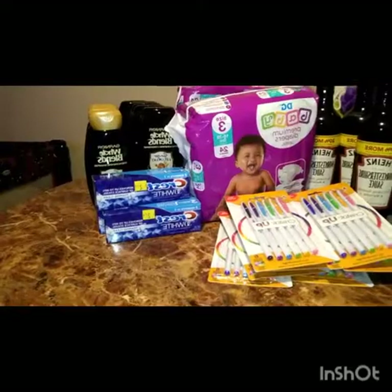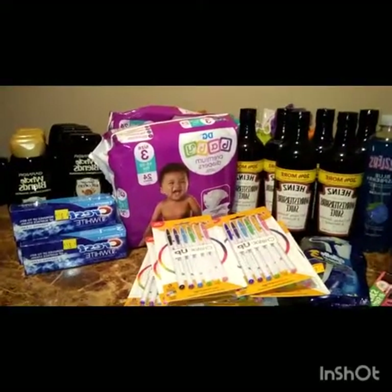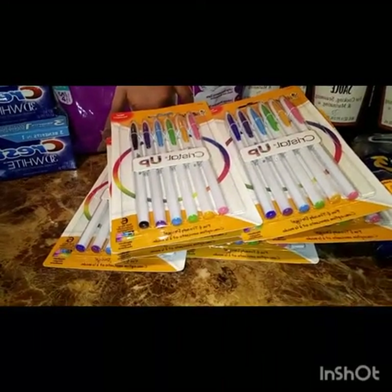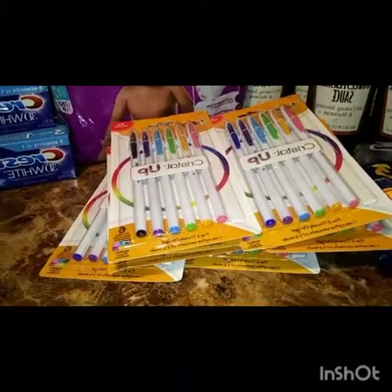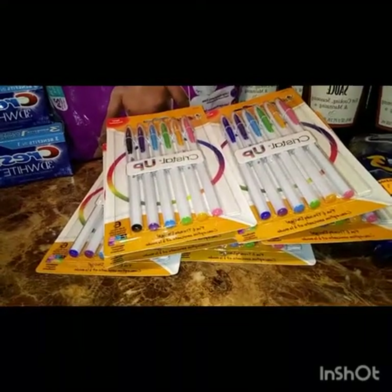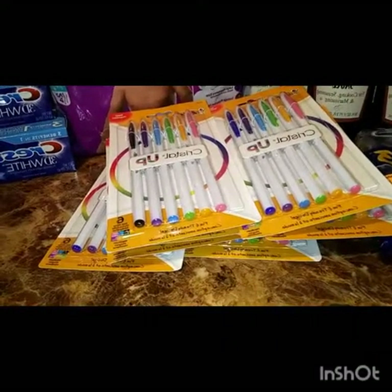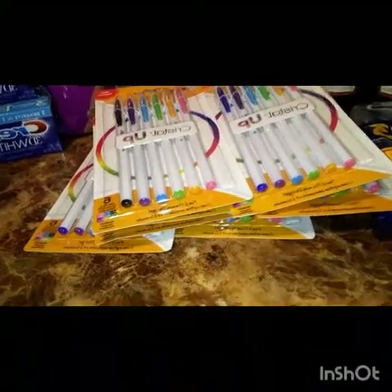I used three accounts, so I ended up getting three on each account. The Crystal BIC pens were in the clearance aisle for $1.50 — with the extra 50% off they came out to be $0.75. I had a dollar off three coupon, so buying three brought them to $2.25, and using that dollar off digital coupon made them three for $1.25. That's not bad at all.